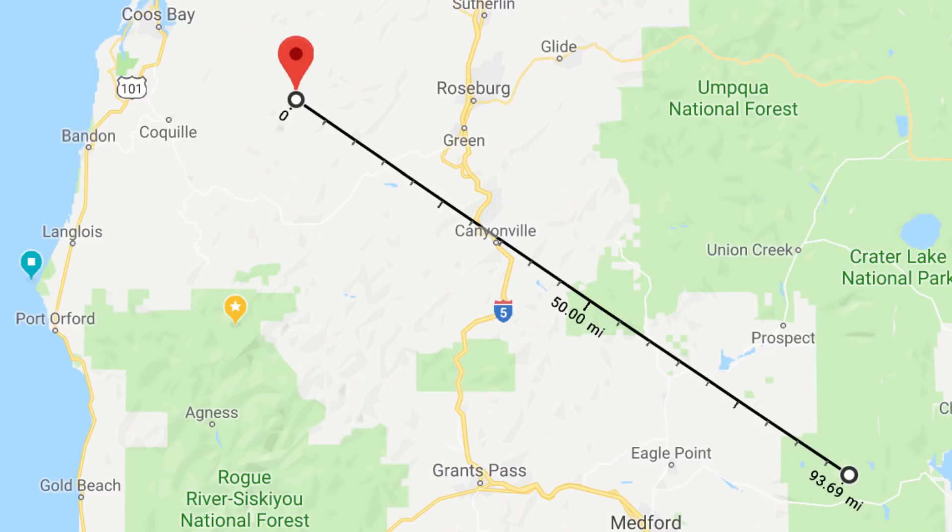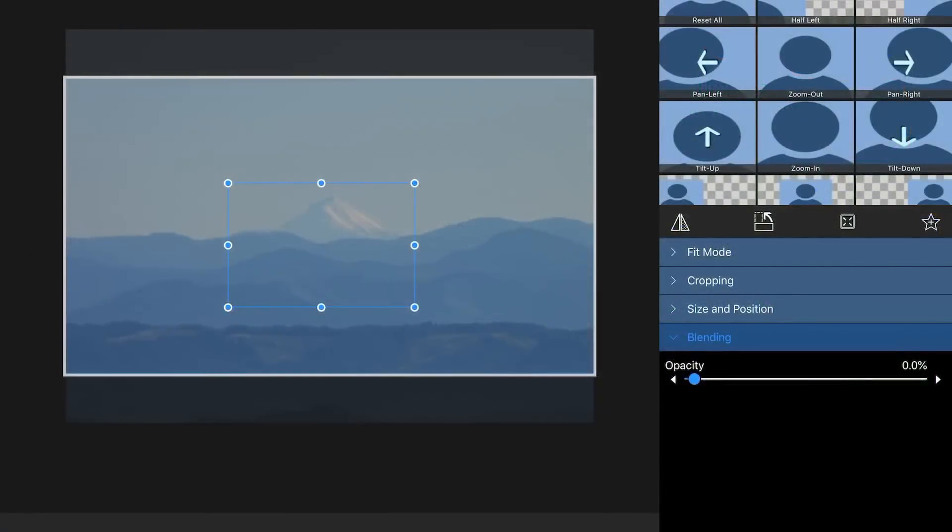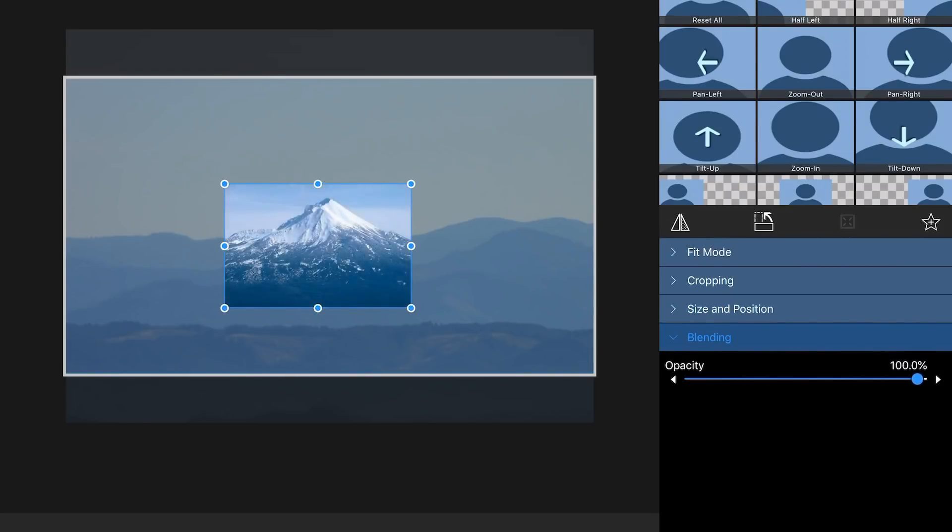So here's the overlay. I was lucky enough when I was trying to identify this mountain — actually, it's not a mountain, it's a volcano. There's a whole string of them here in Oregon. I was lucky enough to find this image that matched up pretty good. Sometimes you look at those mountains from a different angle and it's hard to find an image that matches up to them when you're trying to identify them.